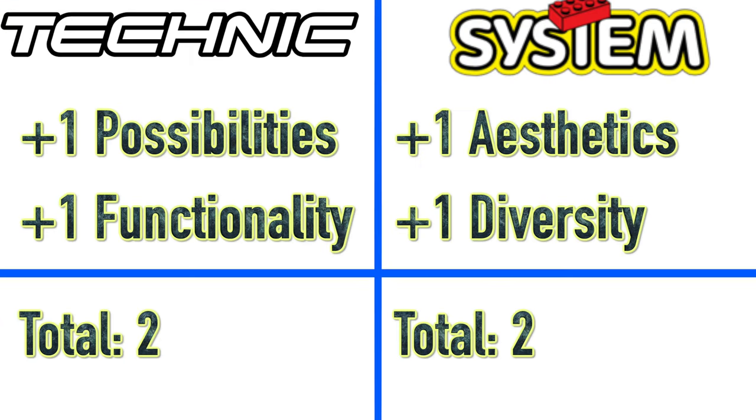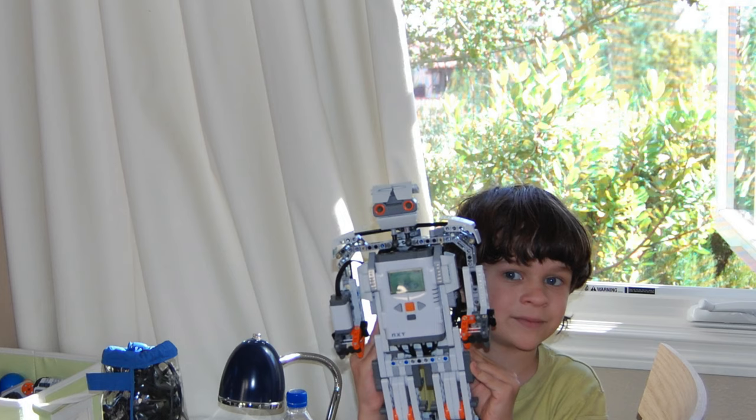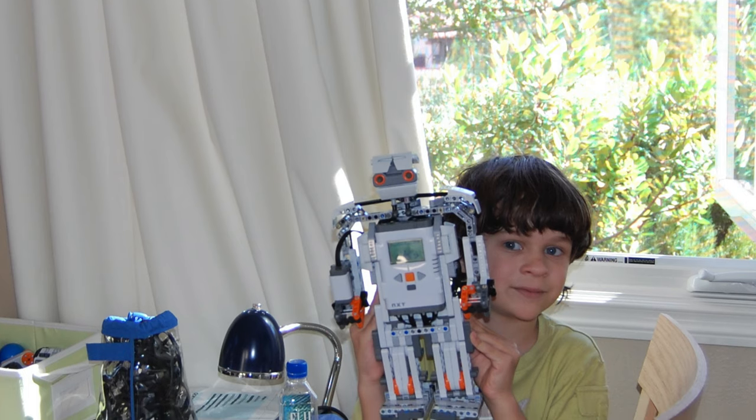So, we have a tie for both LEGO Technic and LEGO System. If you want my personal opinion, I'd say that LEGO Technic is a better system because of the mind-breaking things possible. LEGO System is also very good too, but I simply prefer LEGO Technic due to the possibilities and the nostalgia I have with it.